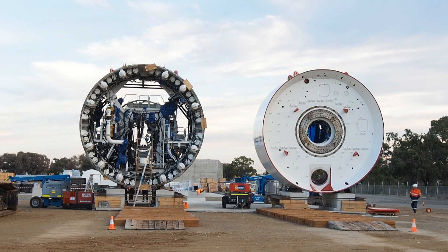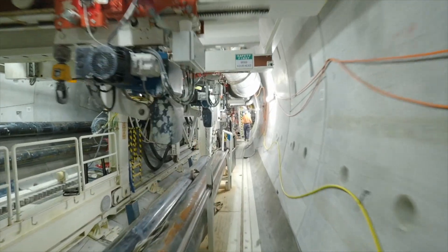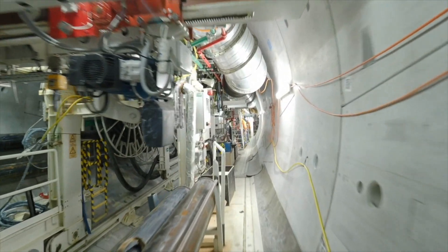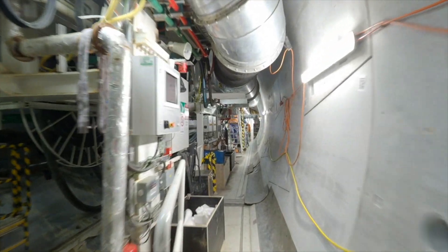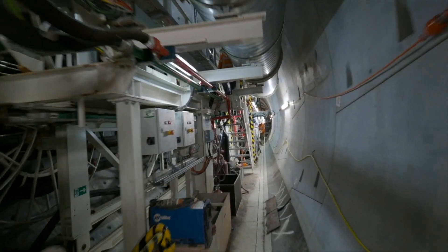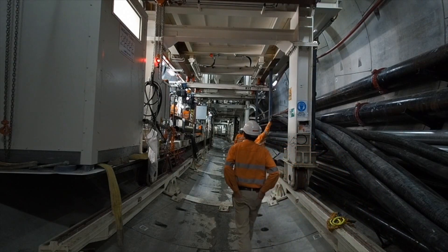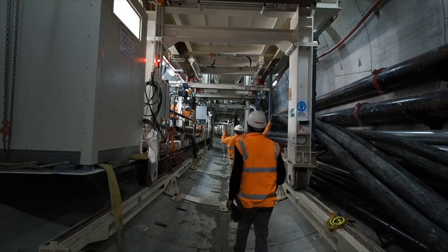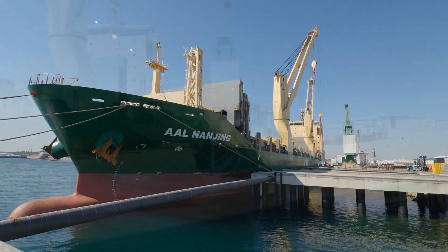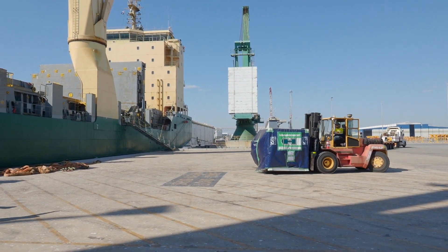Two tunnel boring machines, or TBMs, have been specifically designed for the Forestfield Airport Link by German company Herrenknecht, the world's leading supplier of TBMs. These machines, each costing approximately $20 million, will excavate seven metre diameter twin bored tunnels between Forestfield and Bayswater — around eight kilometres — for the new line. The TBMs were manufactured, assembled, and tested in China and shipped to Perth for assembly.